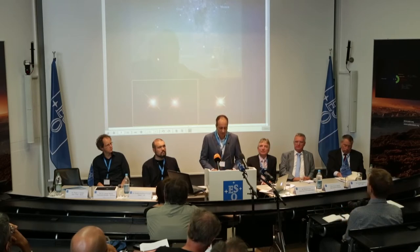Proxima Centauri is a red dwarf belonging to the Alpha Centauri stellar group, which includes also two solar-like stars, Alpha Centauri A and B. It is the star closest to our solar system at 4.2 light years, but even so it is at around 3,000 times the distance between the Earth and the Sun.